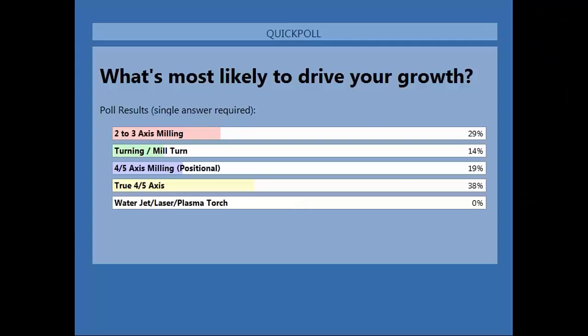Looking at the poll results, this is pretty interesting — the largest grouping is actually true four or five axis, which we haven't seen before. Al joined along with folks from Sonderstops, and noted that someone just switched to using Fusion for their complete plasma workflow. It does seem like we have a larger percentage on true four or five axis than in the past. We're also absolutely seeing turning and mill turn go up now that we've properly articulated that.